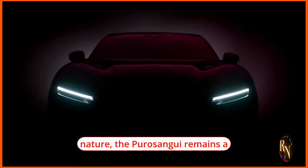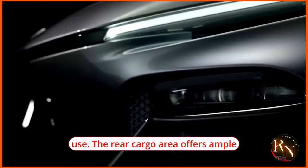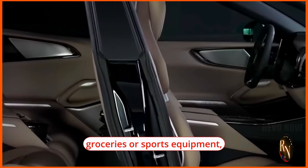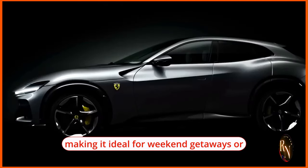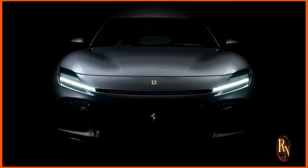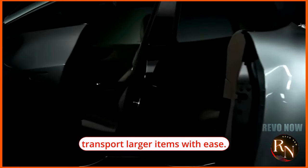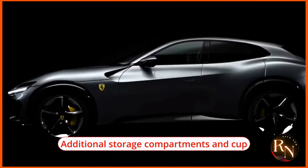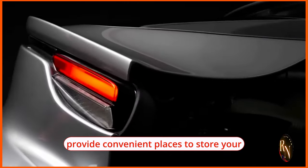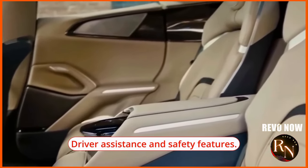Despite its high-performance nature, the Puro Sangue remains a practical and versatile SUV well suited for everyday use. The rear cargo area offers ample space for luggage, groceries, or sports equipment, making it ideal for weekend getaways or daily errands. The rear seats can also be folded down to increase cargo capacity, allowing you to transport larger items with ease. Additional storage compartments and cup holders throughout the cabin keep the interior tidy and organized.